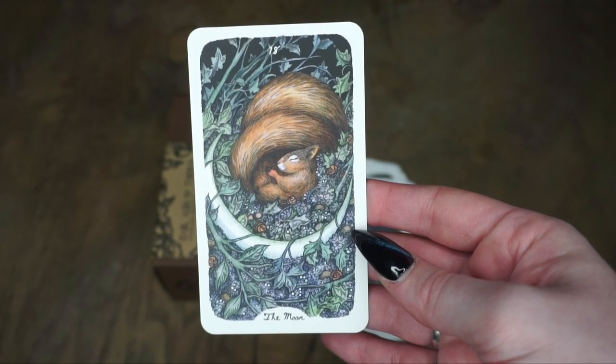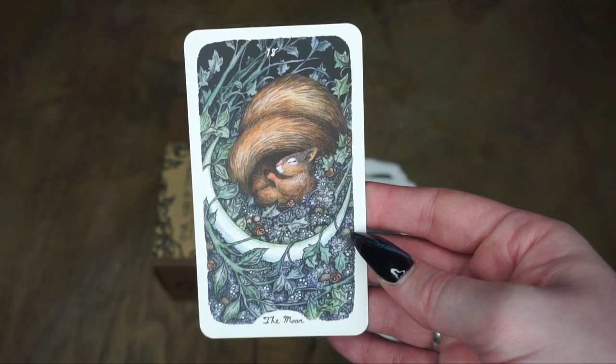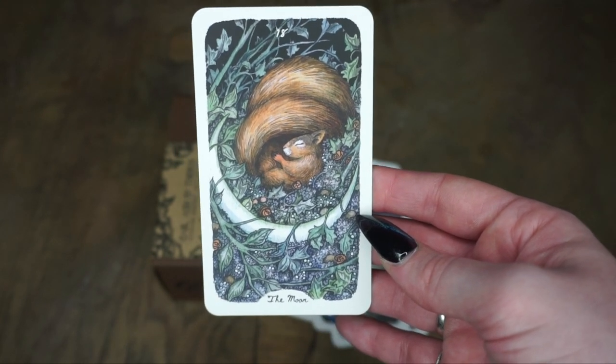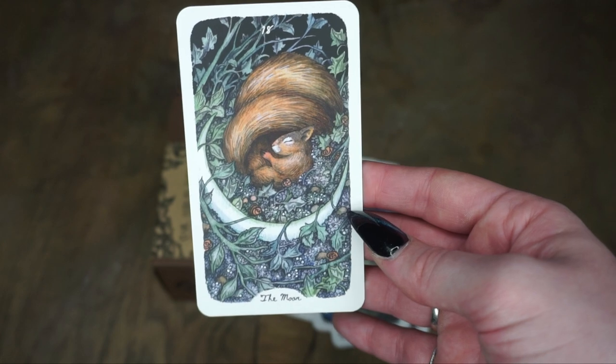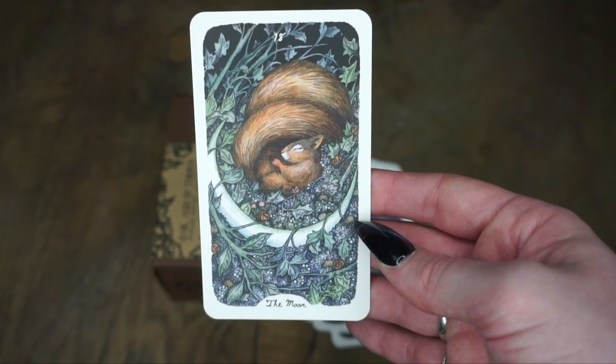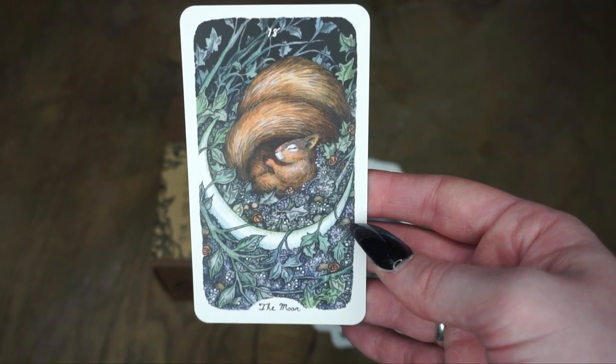Then we have the Moon. Who doesn't love a good Moon card? I know the Moon is actually supposed to have some symbolism with the unknown and things, but this one feels so cozy. The squirrel and the moon and the flowers — it is just so gorgeous.